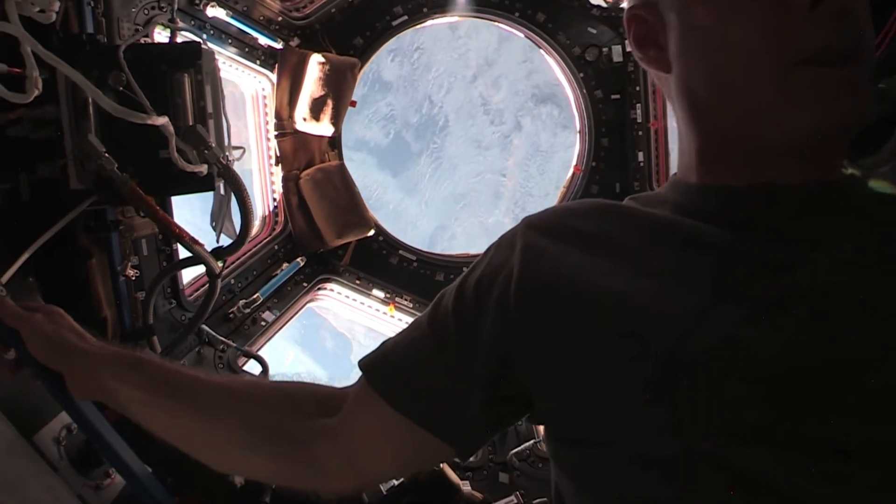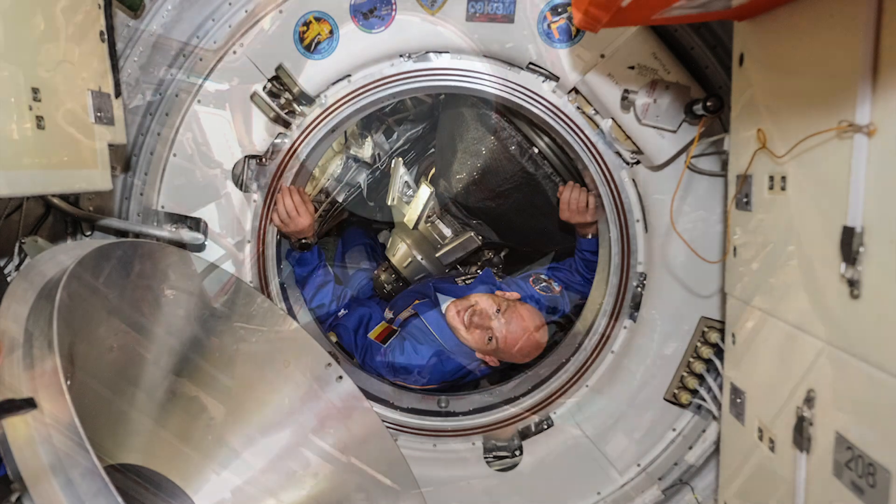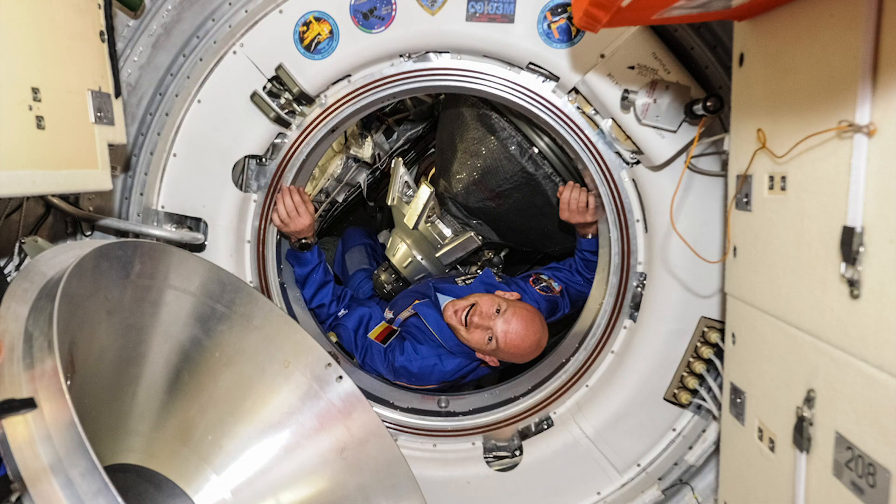There was a payload specialist who became a bit too preoccupied with the hatches and supposedly said, 'You mean all I've got to do is turn that handle and the hatch opens and all the air goes out?' They pretty quickly started locking that hatch soon after that.